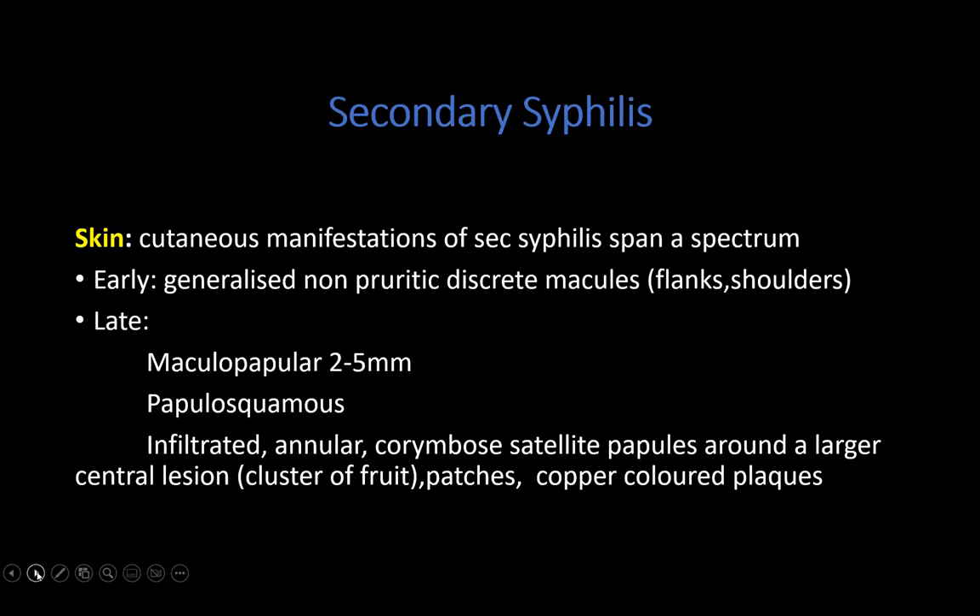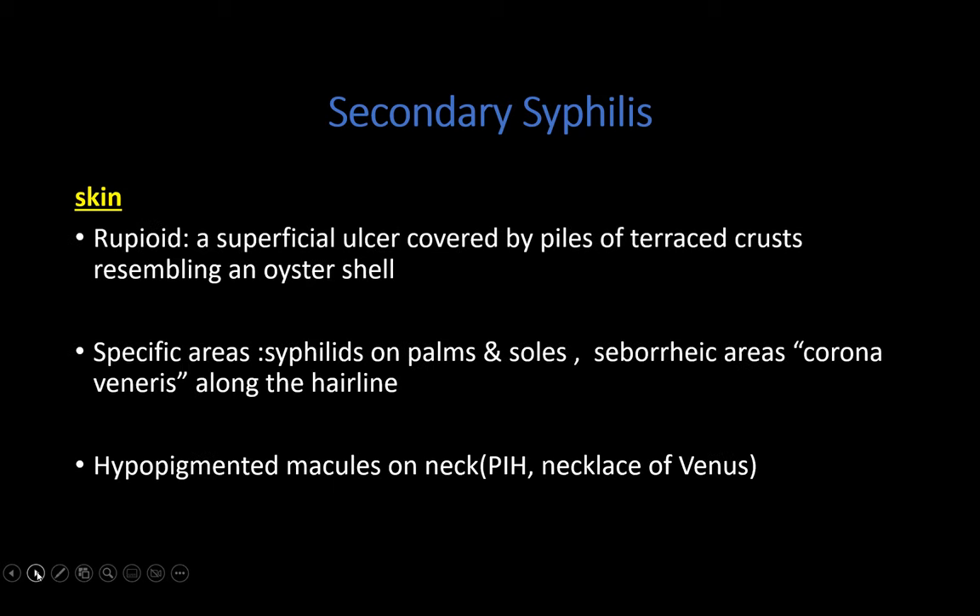The skin lesions of secondary syphilis span a spectrum. In the early phase, they may present with non-pruritic discrete macules involving the flanks and shoulders. As lesions progress, they can become more maculopapular, papulosquamous, or present with infiltrated lesions, annular lesions, or corymbose satellite papules — which are satellite papules surrounding a larger central lesion, described as looking like a cluster of fruits. They can also present with copper-colored syphilids as highlighted in the three cases.